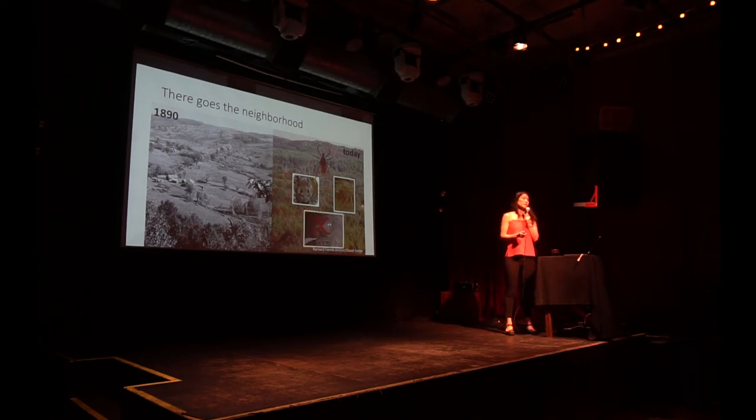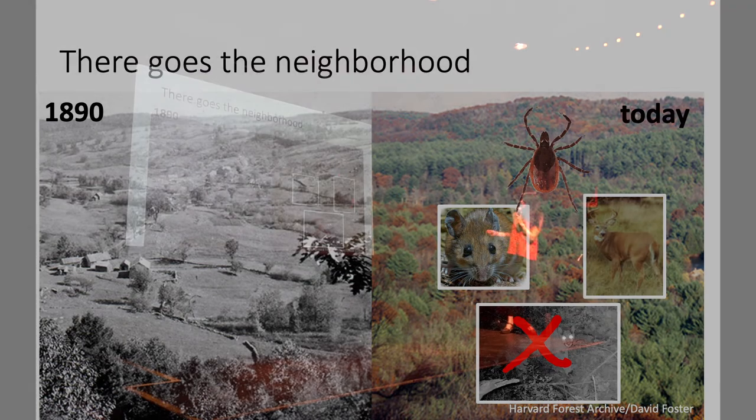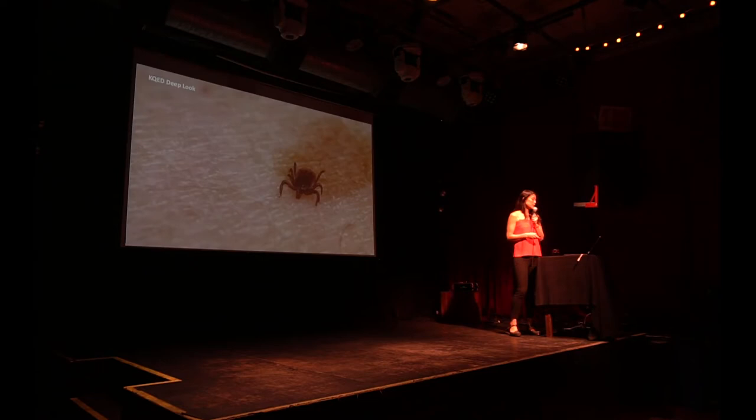Although these species returned, top predators like pumas, which used to occupy the east coast, did not return. So there are no checks on the deer population, and these are very, very abundant species.